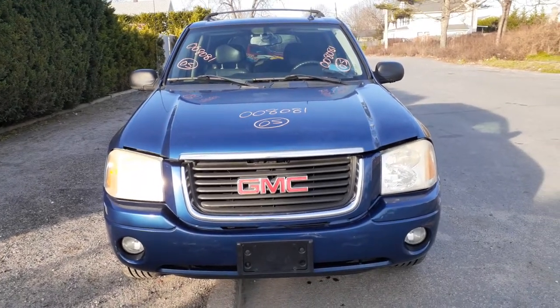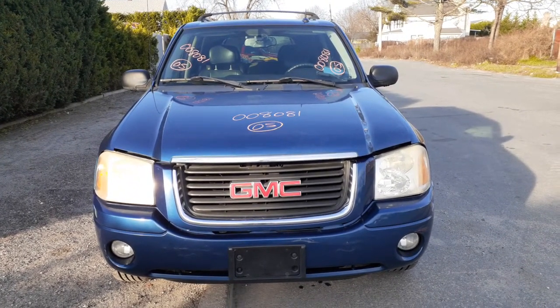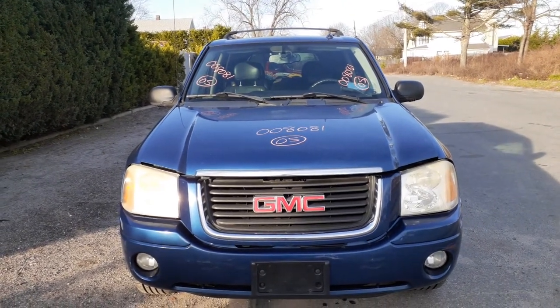The newest addition to the inventory is the 2005 GMC Envoy. Four-door, four-wheel drive, 4.2 automatic. Stock number is 8081. This is a really clean truck — it's just got a bad motor and a bad rack.